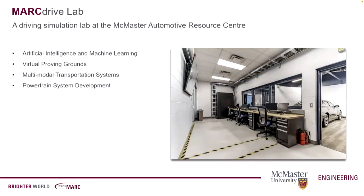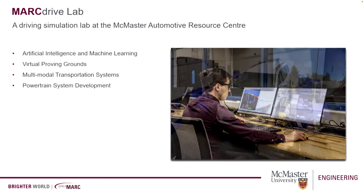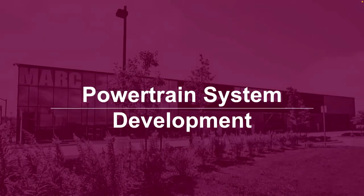Here are a couple of pictures of the control room — that's myself pretending to work — and the chassis deck. I'm going to talk about powertrain system development and how driving simulation assists us in that. This is a general presentation, so you don't have to be a powertrain expert, but it gives you a perspective of how useful the driving simulator is.